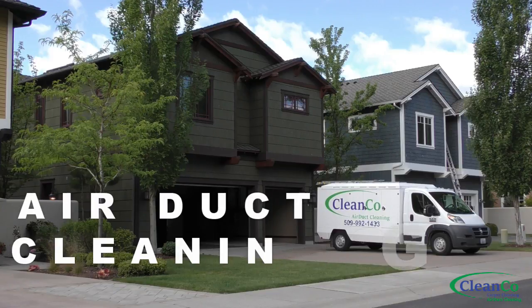Air duct cleaning in the Spokane and Coeur d'Alene areas — why you should do it and how it's done. Brought to you by the folks at CleanCo Carpet and Air Duct Cleaning.